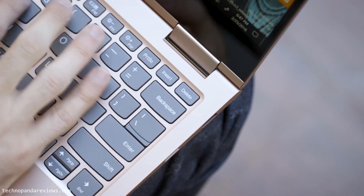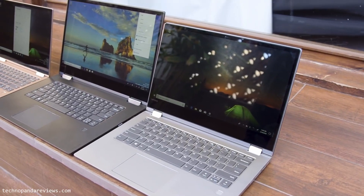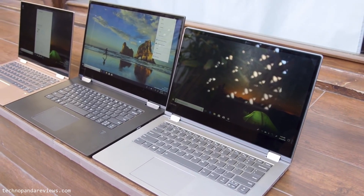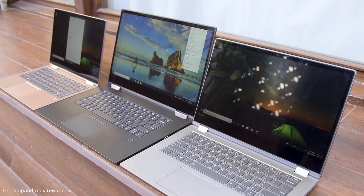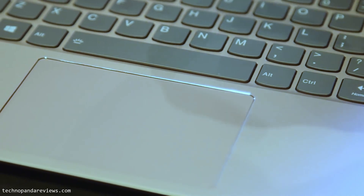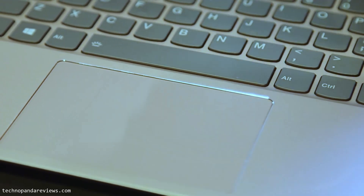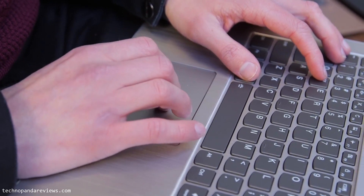Both laptops come with a good quality backlit keyboard, which is really awesome. The keyboard feels sturdy and the typing experience is pleasant. Key travel is short, but that's understandable given the thin and light nature of this laptop. The laptop also comes with a large trackpad that supports multi-finger gestures, Windows Precision Drivers, and supports pinch-to-zoom, scrolling, and all other Windows 10 gestures.